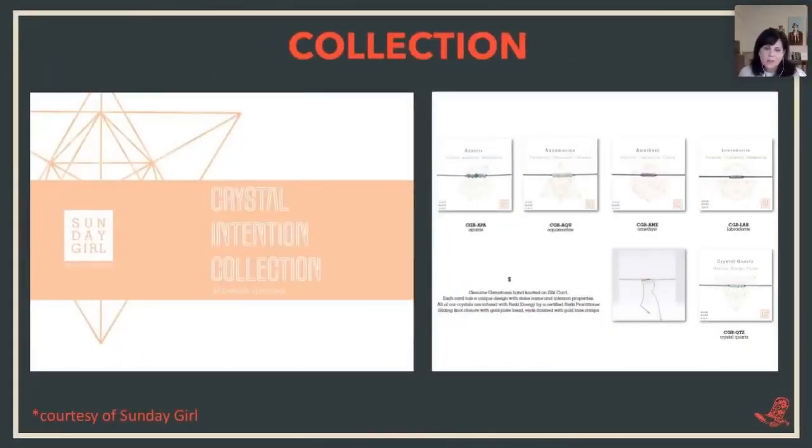This is courtesy of Sunday Girl, Amy DeLamar. She has a collection called the Crystal Intention Collection, and she also has a page dedicated to naming the collection and a short blurb about what it's about. She shows all the different bracelets in this collection, and then she also shows you the back so you can see the clasp and how it closes — giving you that complete information. Pricing has been removed. It's very clean and straightforward; she tells you what it is and you know exactly what you're getting.